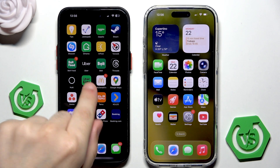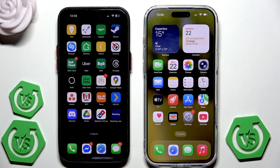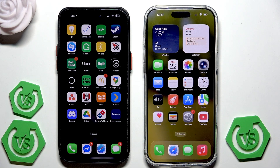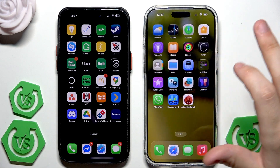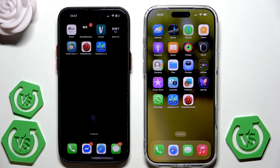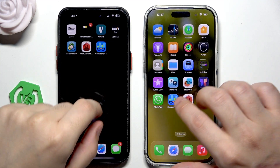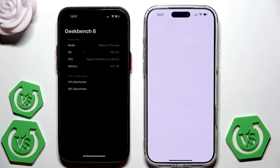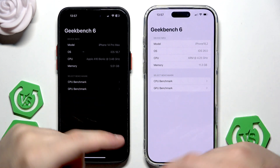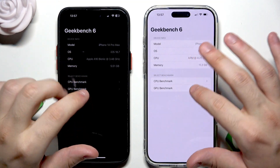In front of me I have the iPhone 14 Pro Max and iPhone 17 Pro Max, and in this video we're going to perform a benchmark test on those devices. For this test I'm going to use the Geekbench 6 app, the Antutu benchmark, and also a browser benchmark. Let's begin with the Geekbench 6 app, performing both a CPU and GPU benchmark on both devices — starting with the CPU benchmark first.